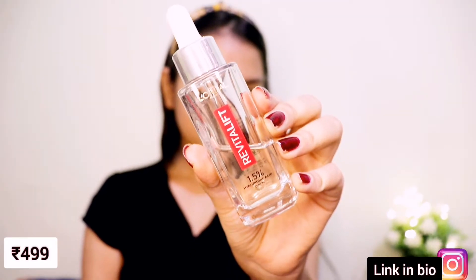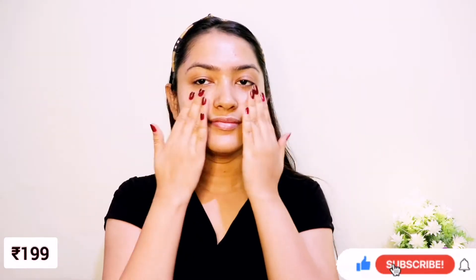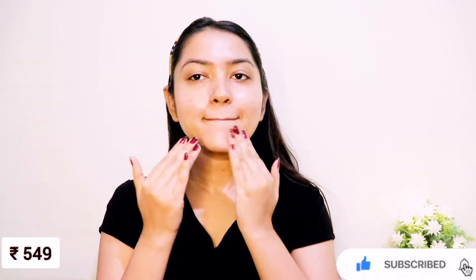First, I'm applying L'Oreal Paris 1.5% hyaluronic acid serum to keep my skin hydrated. Next, I'm moisturizing really well with Arania Herbal's okra cream.